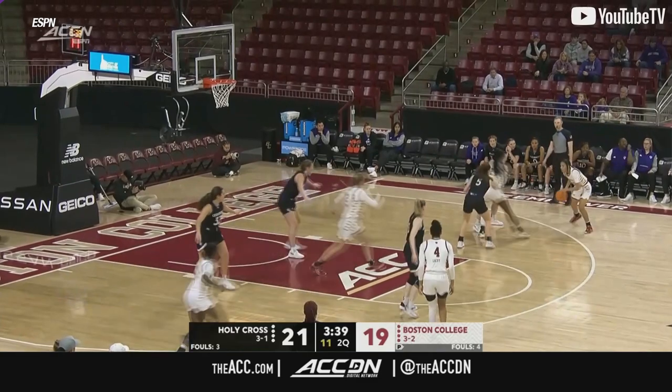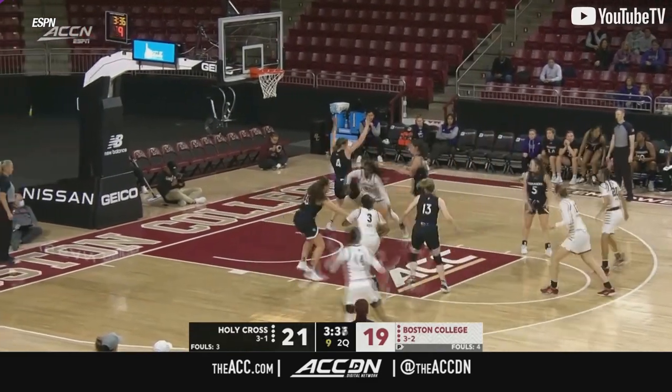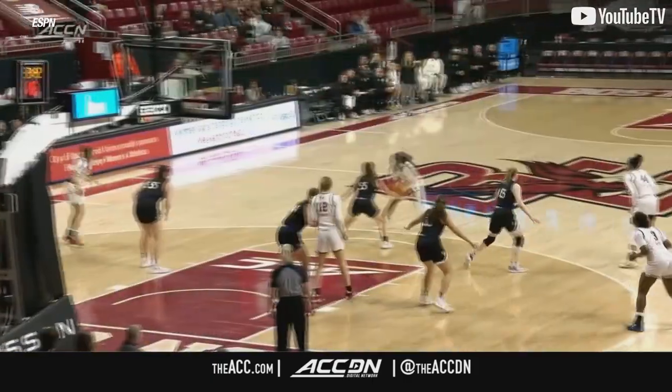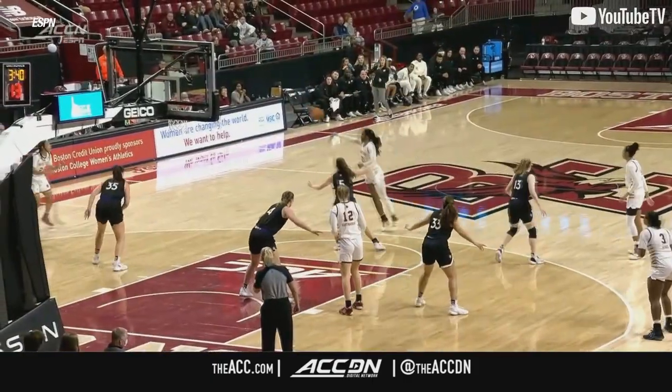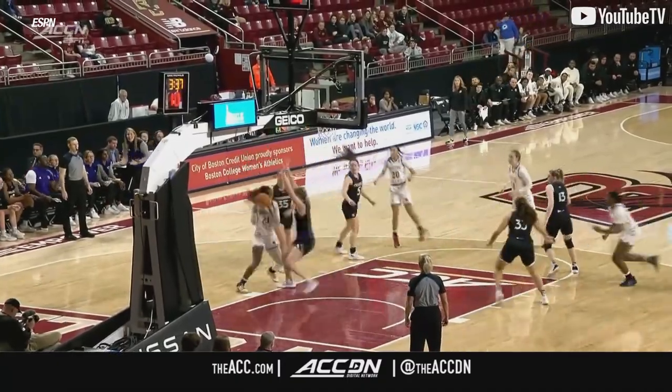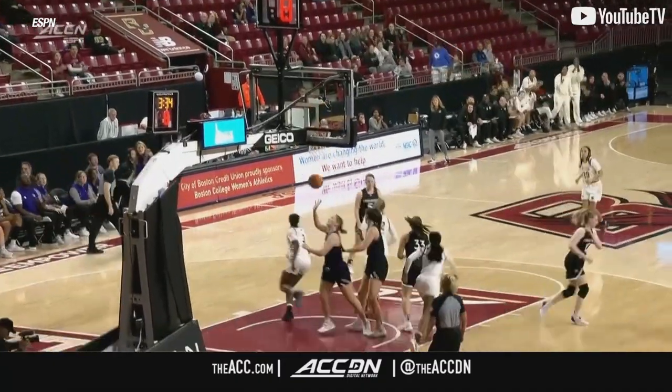Daly sidesteps, 12 on the shot clock. Mayer looking for her spot, drops it off for Daly. Daly cuts through the paint and up and under. Boston College — you see Daly here just observing the cut. This is the last sequence — really nice pass here from Mayer.